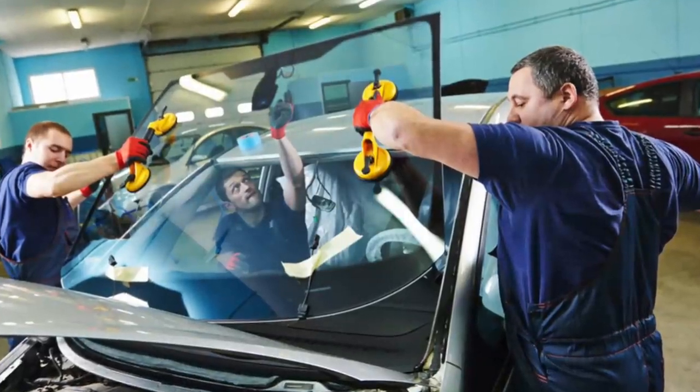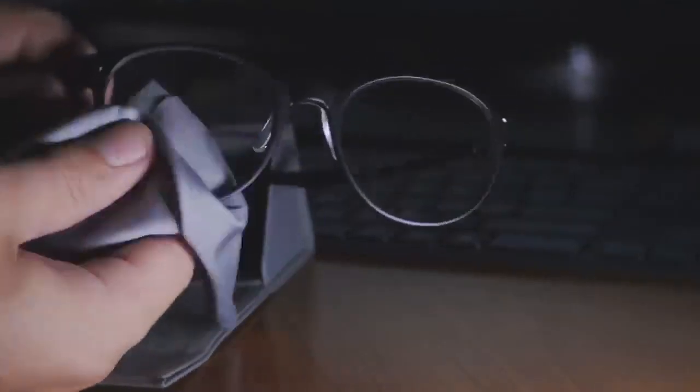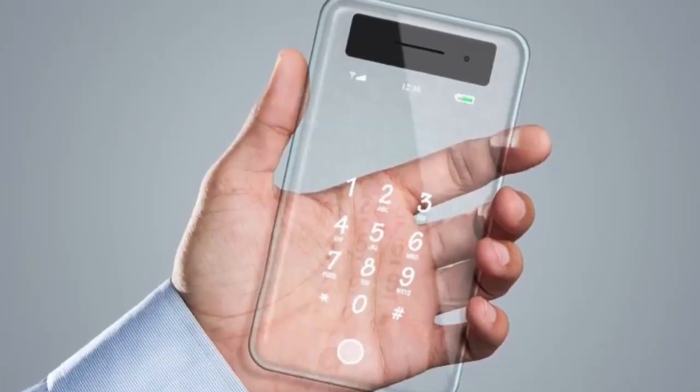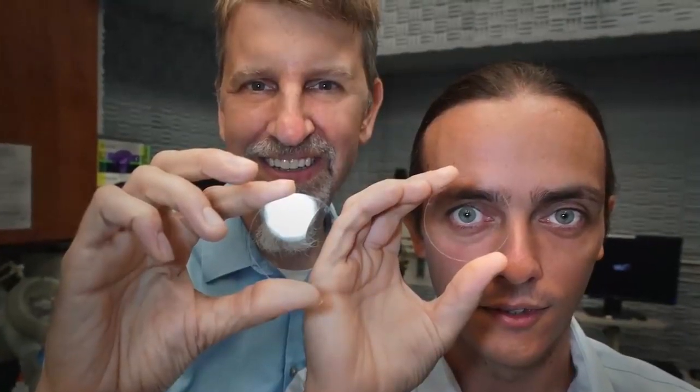Blanc and Liapas foresee their invisible glass being used for car windshields, eyeglasses, solar panels, and even smartphones. And although glass is normally see-through in and of itself, it's not invisible. Invisible glass is the most amazing invisibility technology developed to date, which is why it has earned the top spot on this list of amazing invisibility technologies.